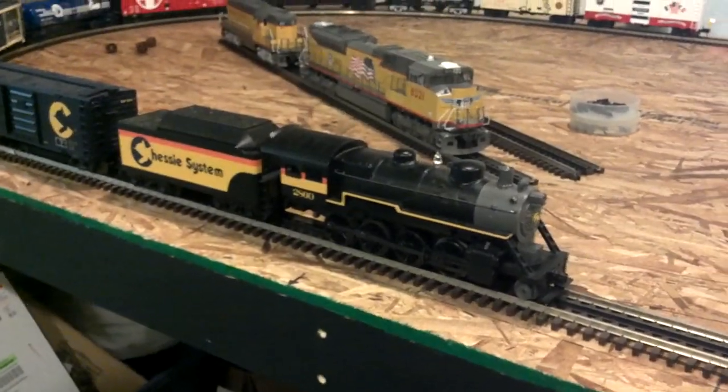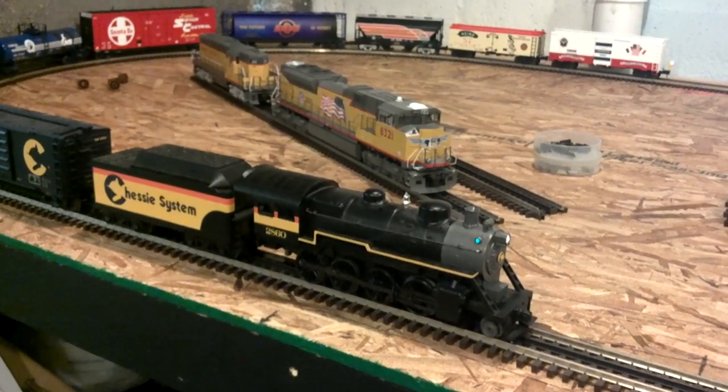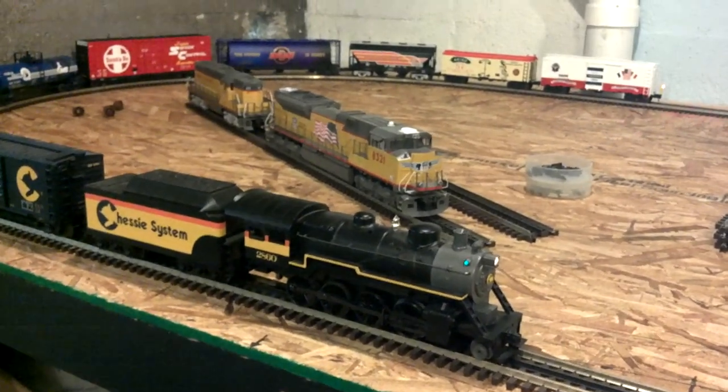I'll go ahead and fire this thing up here. It's quite loud — I'll probably turn it down a little bit.